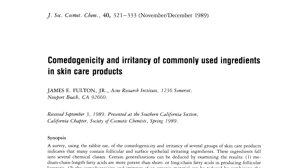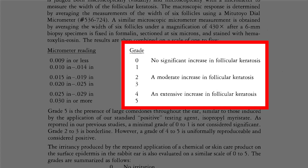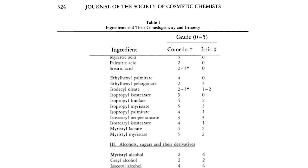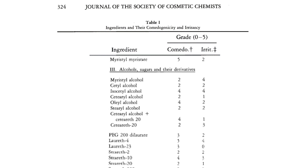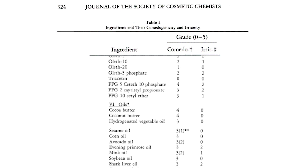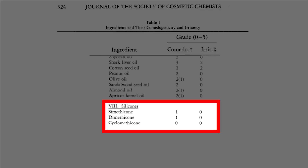Myth 1: Silicones are pore clogging or comedogenic. I want to start by saying they most certainly are not. There was fantastic research done on this back in 1989. In this study, they rated different materials by the amount of follicular keratosis or comedogenicity, as well as rating any potential irritancy of ingredients. As you'll see, many plant oils, plant oil derivatives, plant oil esters, and even a number of emulsifiers came back as both comedogenic and potentially irritant. Take a look at the score for silicones.